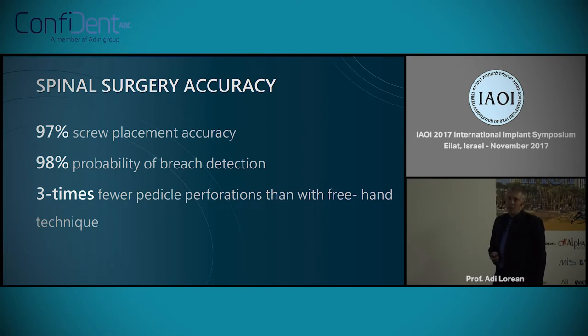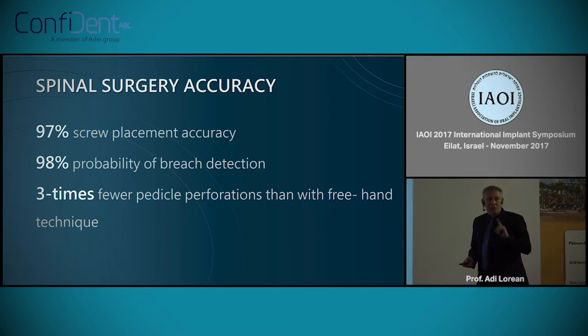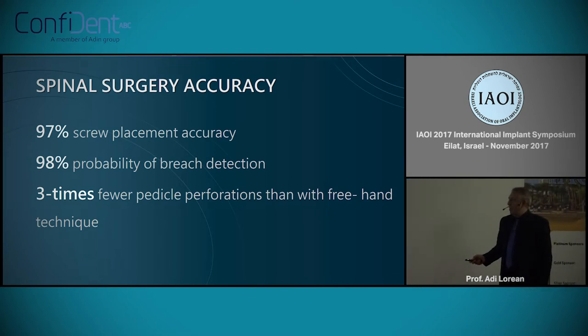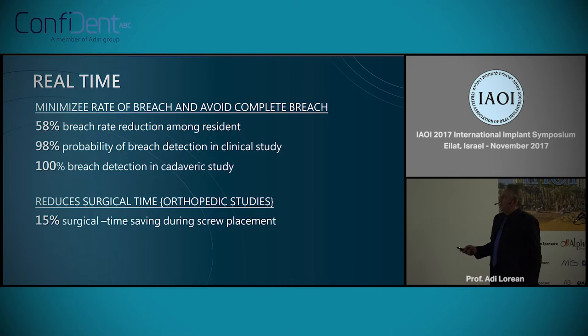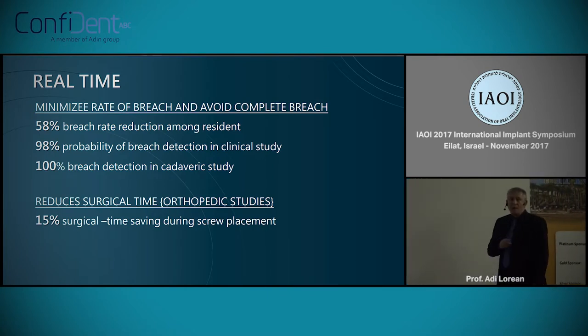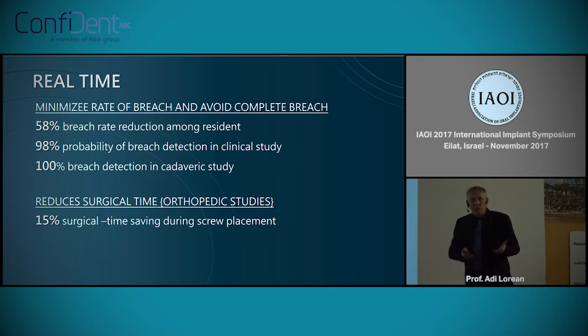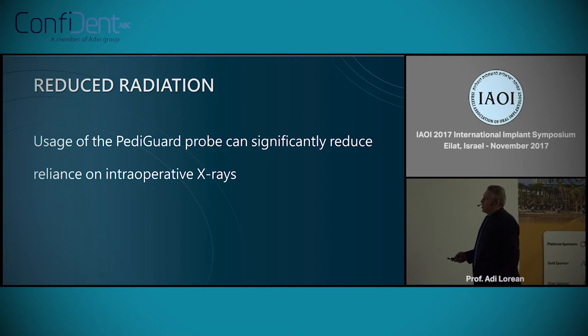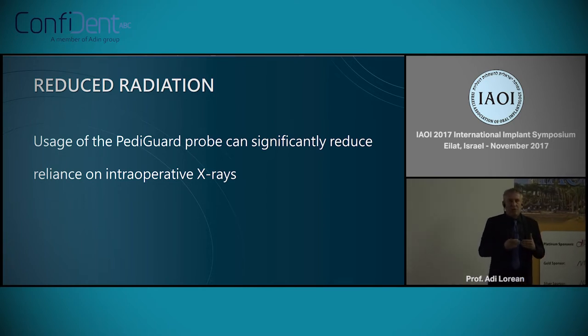Back to spinal surgery: 97% screw placement accuracy, compared to an average of 20% misplacement without it — which makes it a very safe procedure. Second, 98% probability of breach detection and three times fewer pedicle perforations in orthopedics. The real-time aspect produces a 58% breach rate reduction among residents. 100% breach detection in fresh cadavers. And of course, the time saving is huge — and we all know that the most expensive thing in implantology is chair time. Because it's very reliable, this technique can also reduce the number of X-rays we perform during surgery.